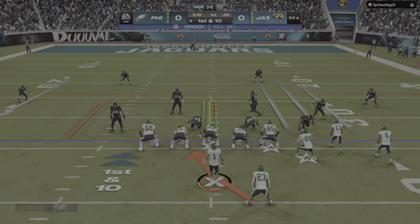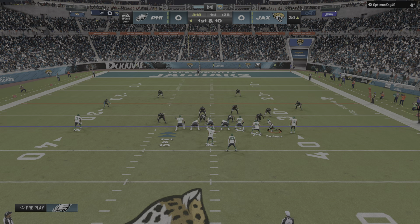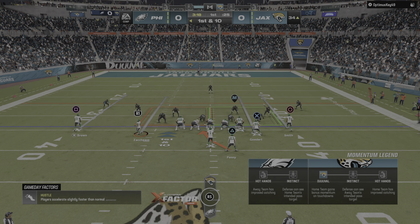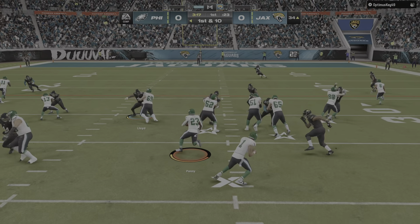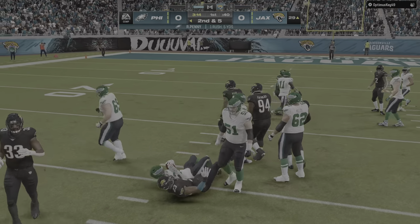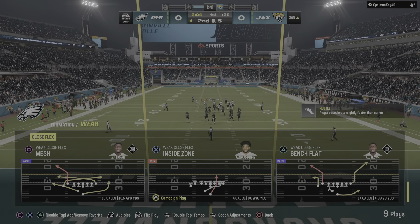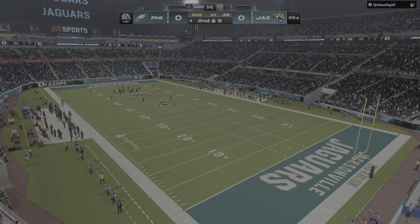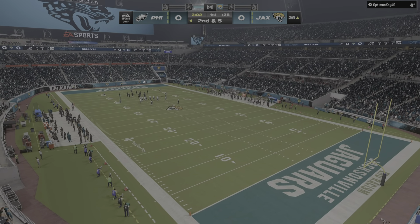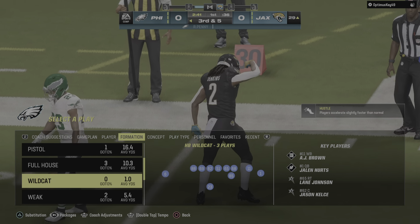From the 34, here's first and ten. They'll send the slot in motion left. Penny with a first down carry. Koyasade Aluakon made the tackle there from his safety position. As a coach, you'll absolutely take that run every time on first down — it really sets you up to go in a number of directions on second. From the 29, here's second and five. Hurts throws and leaves it for Penny, but that'll be no better than an incompletion, bringing up third and five.